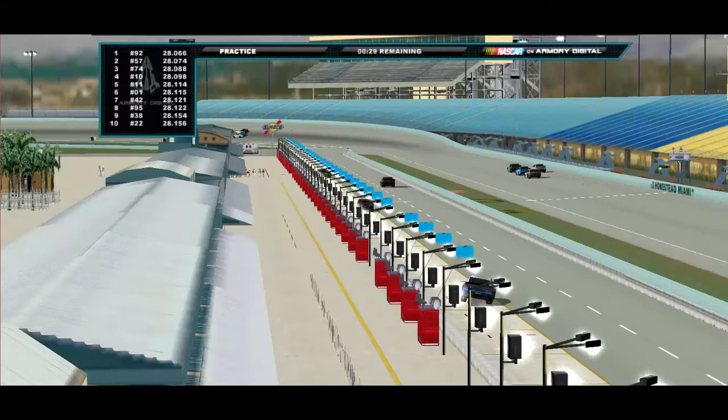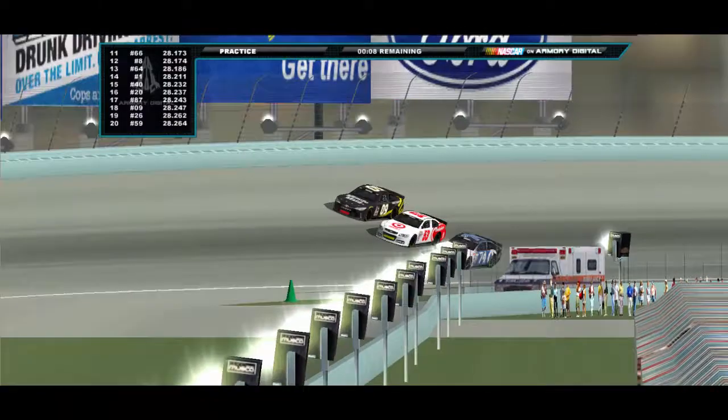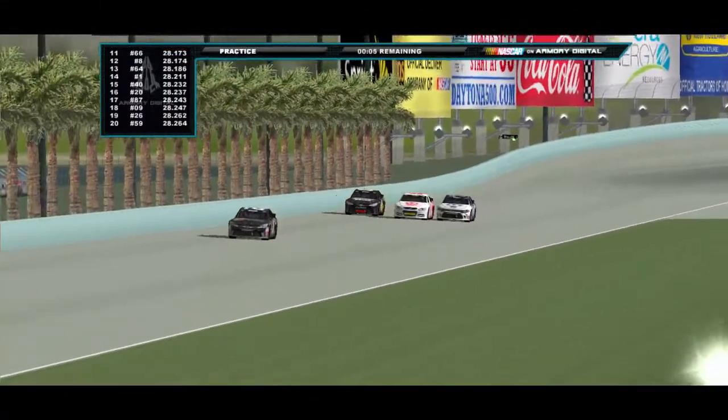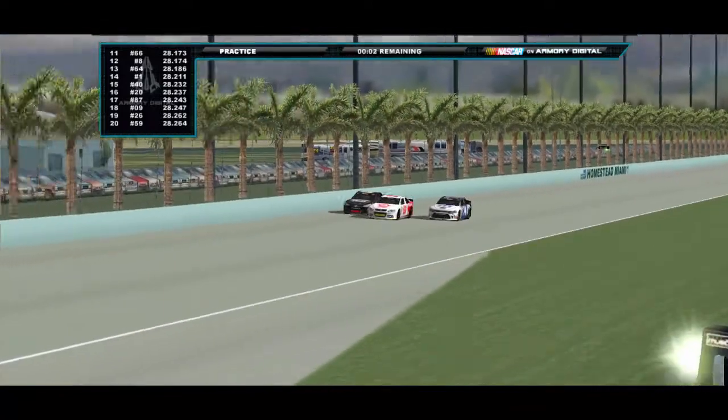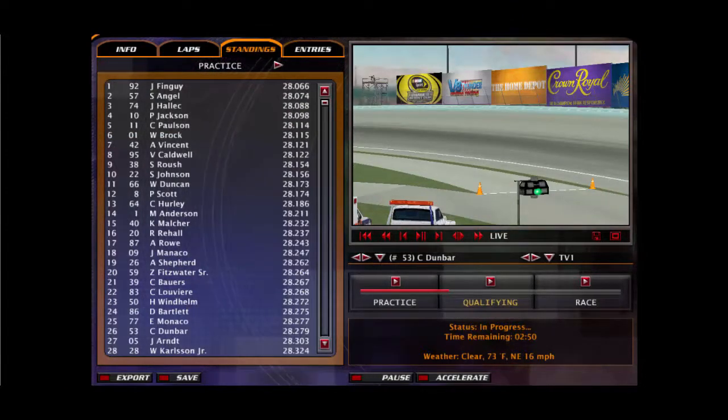Yes, the end of the session comes. It's Fingai, Angel, Halleck, Jackson, Paulson, Brock, Vincent, Caldwell, Roush, Johnson, Duncan, and Phillip Scott rounding out your top 12 for Monarch Motorsports. Windhelm didn't make it. Anderson didn't make it. Fitzwater didn't make it. Rowe didn't make it. But there's your top 12 that's going to make it through into Q2. They're already setting up to get into Q2.